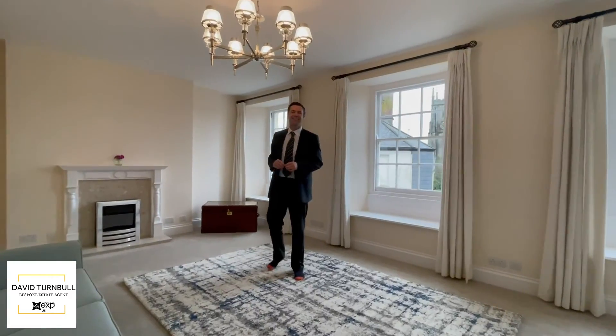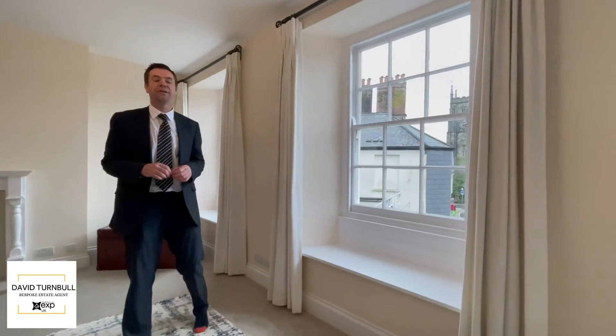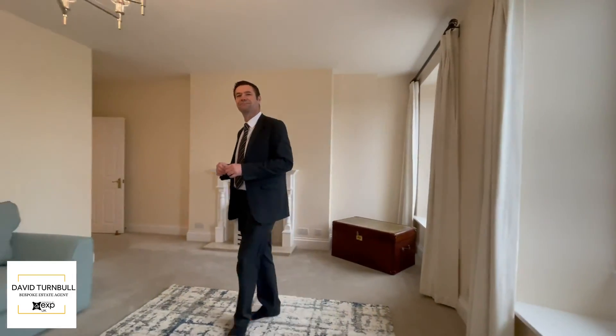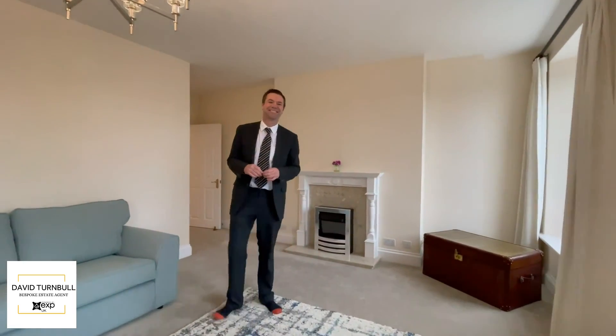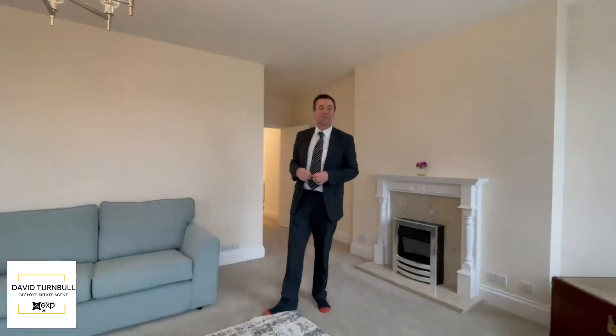So David, tell me — what is the property on for? The property is on the market for offers in the region of £200,000. What do you think, do you like it? I think it's absolutely gorgeous — lovely finish, lovely light fittings. So would you like to make an offer?